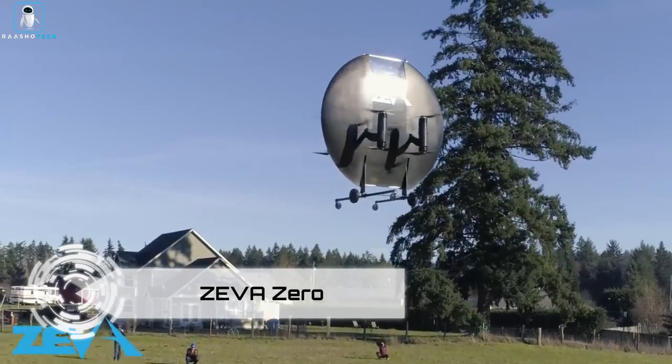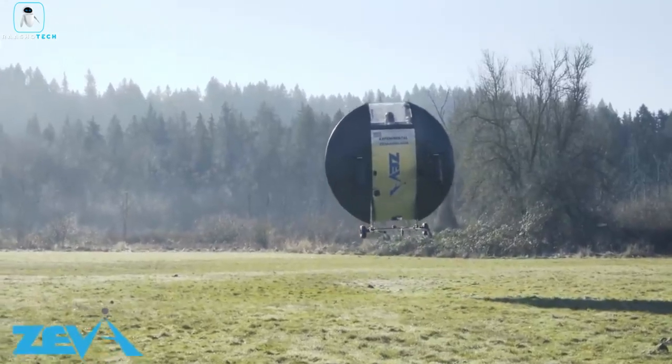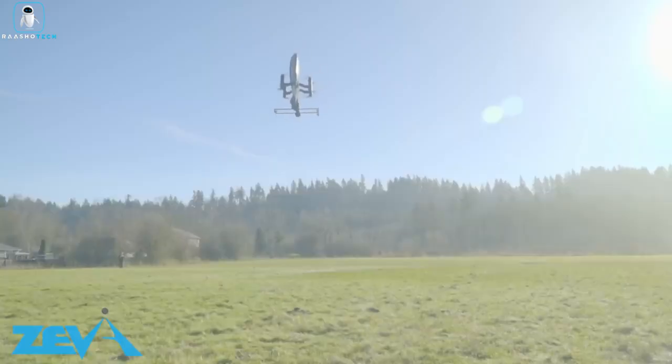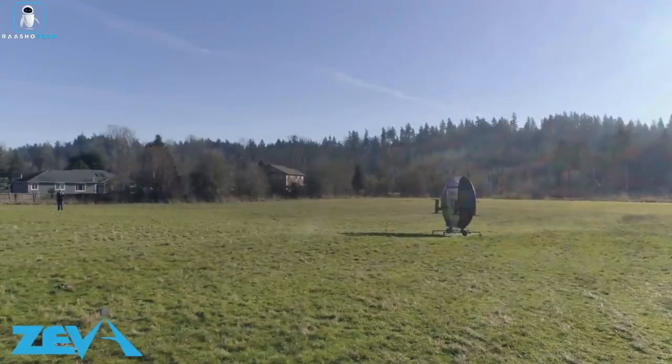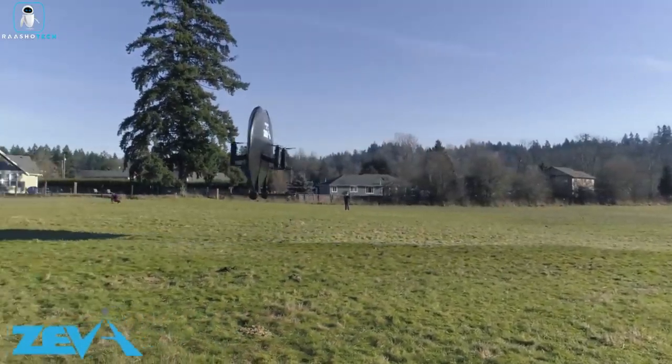Behold the Ziva Zero, the futuristic marvel that defies gravity with a touch of humor. Picture yourself soaring through the skies, zipping up to 160 miles per hour without needing a pilot's license. This electric vertical takeoff and landing saucer, resembling a flying saucer but cooler, can transport you or your goods up to 50 miles.